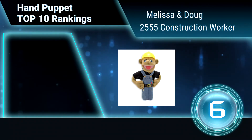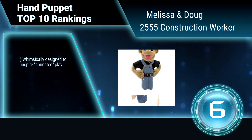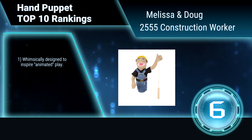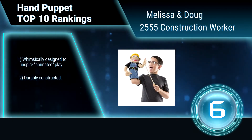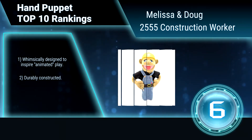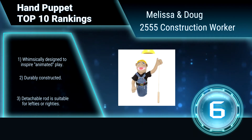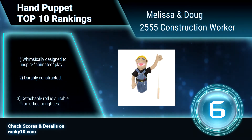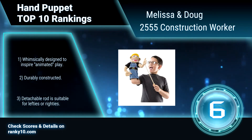Ranking number 6: Melissa and Doug 2555, Construction Worker. Use one hand to manipulate the construction worker puppet's mouth and facial expressions, and the other to gesture with the wooden arm rod. It has a permanent hard plastic hat and is suitable for ages 3 and up. Whimsically designed to inspire animated play, durably constructed. Detachable rod is suitable for lefties or righties.